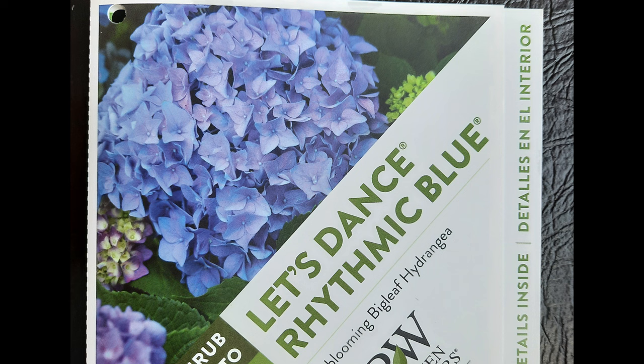The great thing about the Let's Dance series is that all of their hydrangeas are re-blooming — they call them remontant. A remontant bloomer blooms off of both old wood and new wood. A hydrangea will set buds on the previous year's growth and bloom in June, and then also set new buds on that year's growth, meaning you'll have flowers into the fall, which is fabulous.